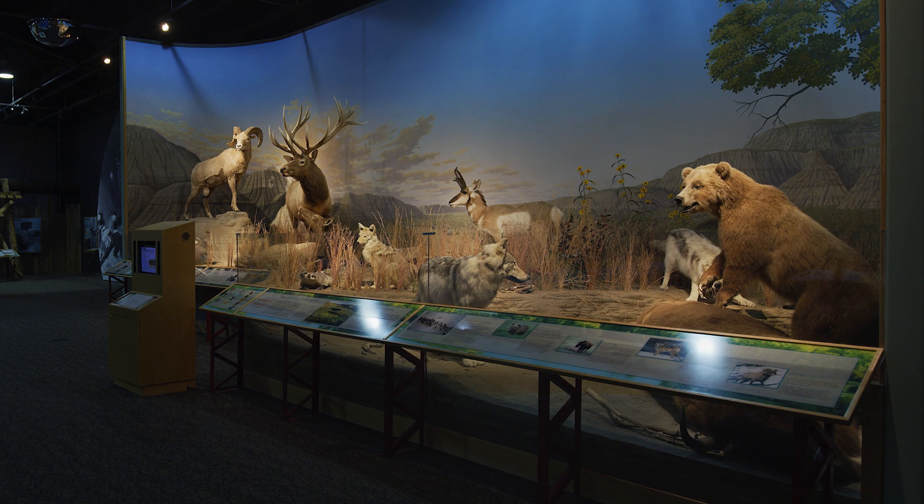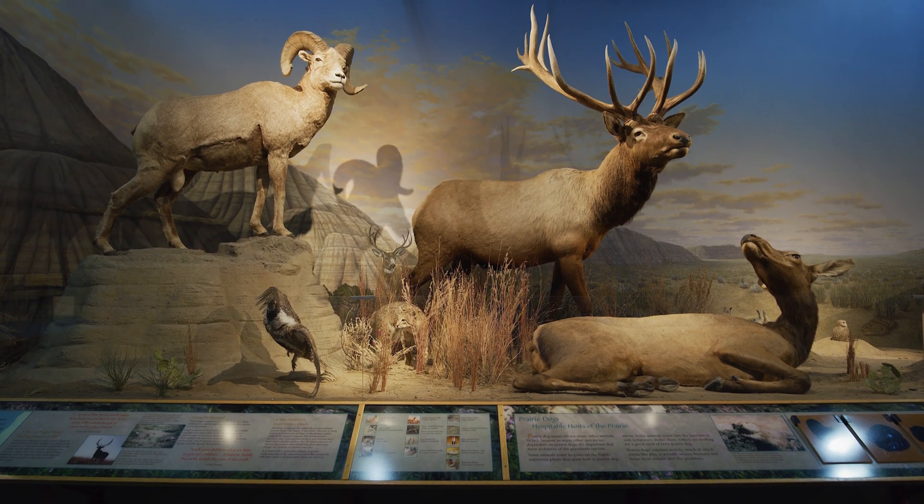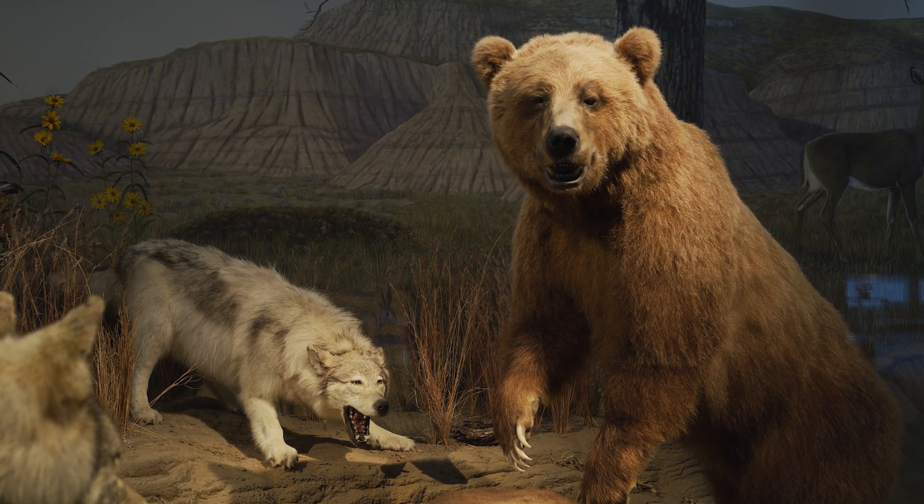We have a great wildlife display that illustrates wildlife that used to be here and what is currently here on the Charles M. Russell Wildlife Refuge surrounding Fort Peck Lake.